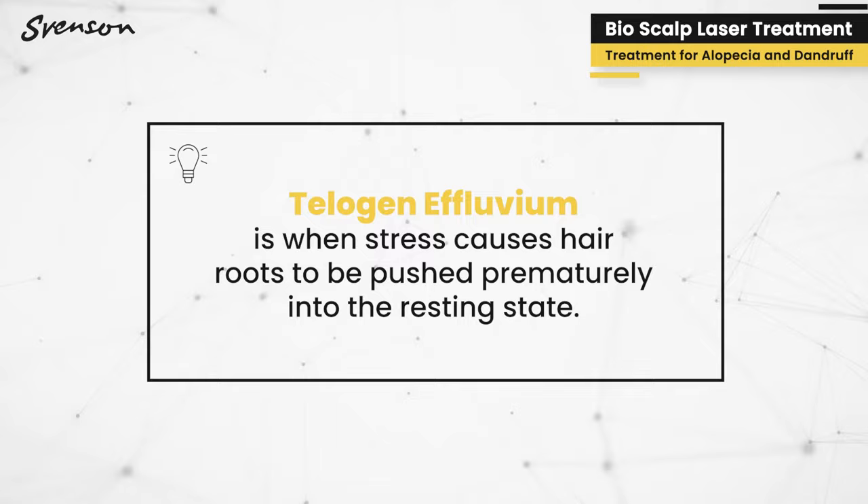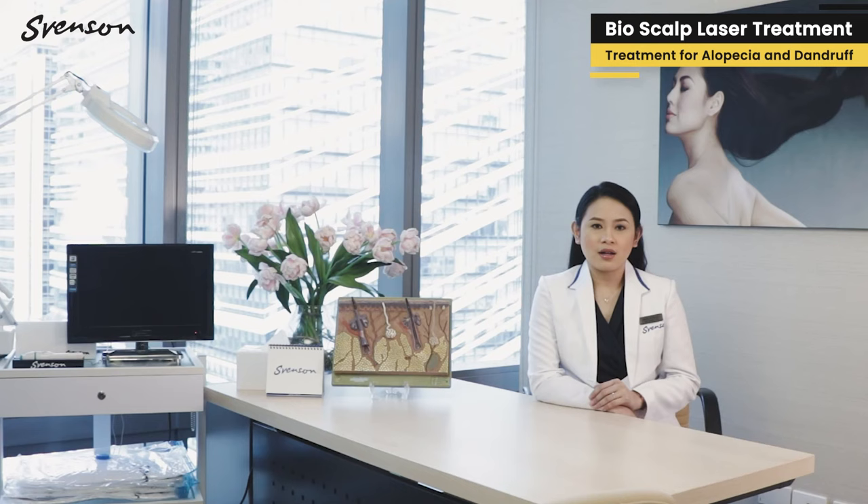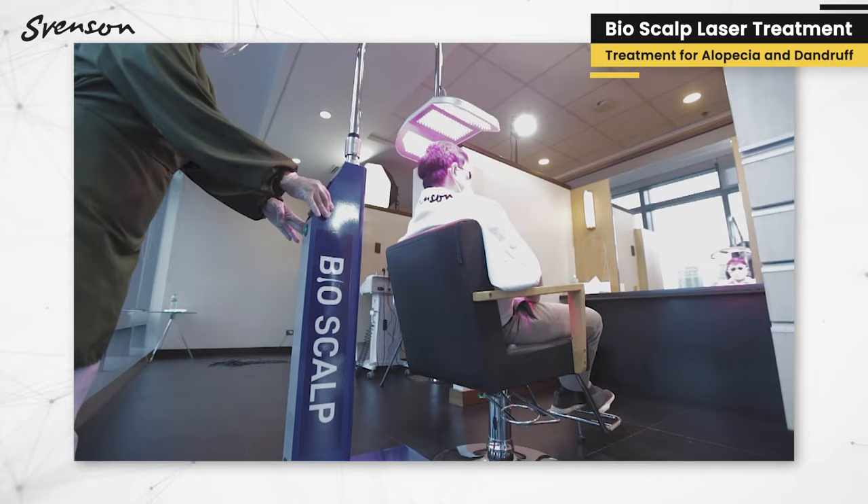The most common case of telogen effluvium nowadays are those who suffered from COVID. The experience can be after two to three months from the COVID diagnosis. Bioscalp is an advanced hair and scalp treatment which utilizes a total of 572 combined light emitting diodes.